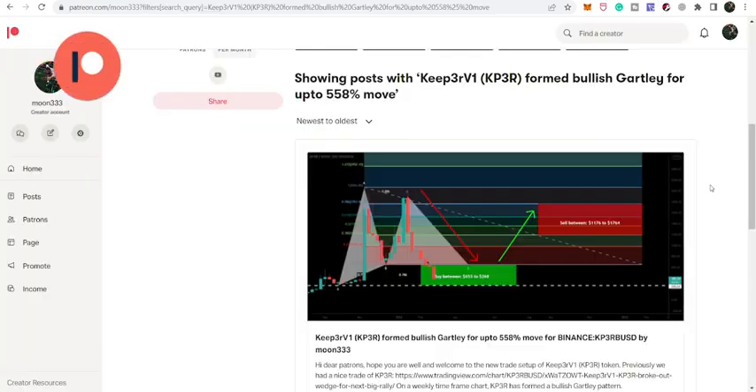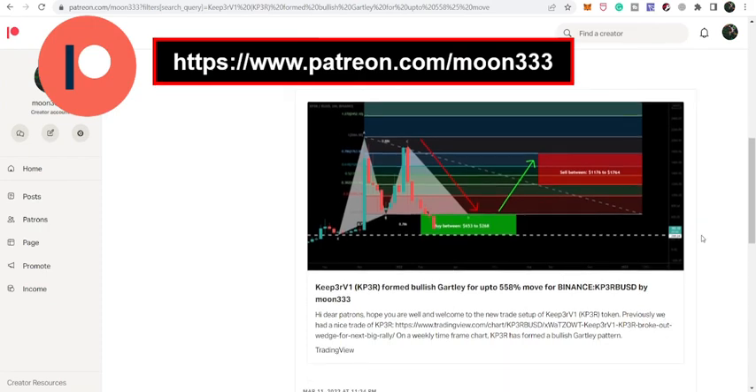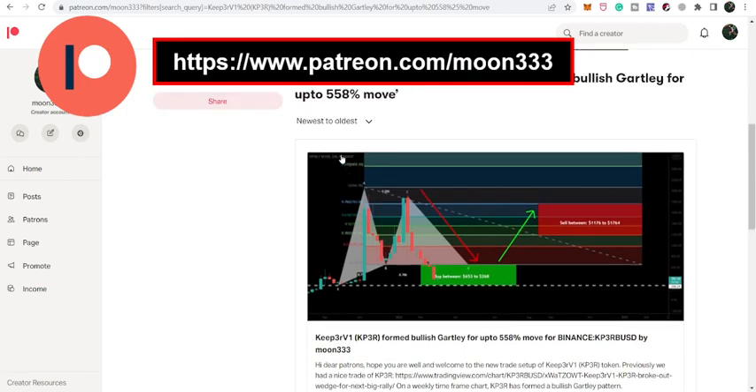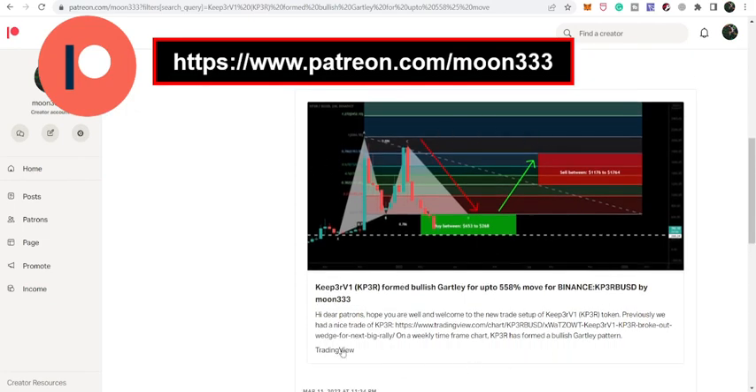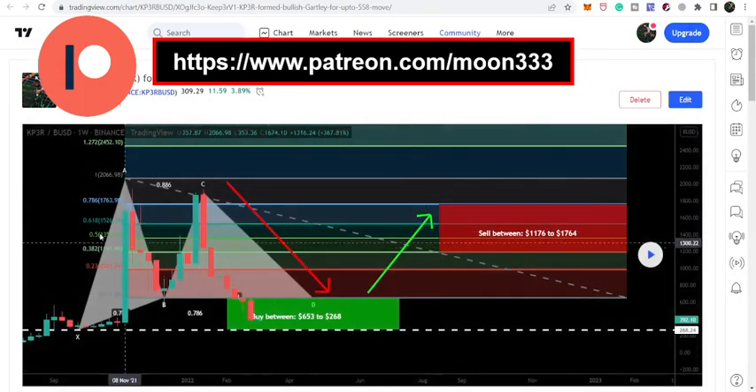Before starting this analysis, if you are not subscribed to my channel then do subscribe. For more ideas you can also support me at Patreon, where I'm sharing different trading ideas. You can find the link in the video's description. Let's start the analysis — first let me show you this very big harmonic bullish reversal pattern that Keeper has formed on the weekly time frame chart.